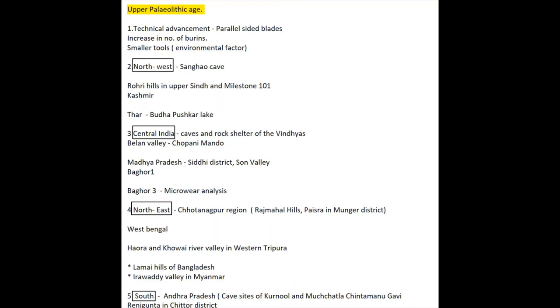So some sites you need to remember in the Northwest are Shanghao Cave, then Bhutta Pushkar Lake and some valleys. And now let's come to Central India — we talked about Chopani Mando in Belan Valley.